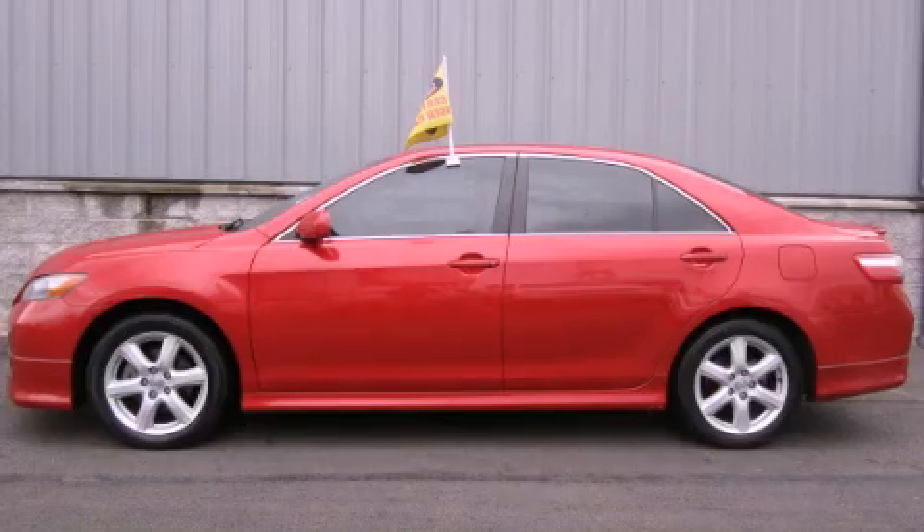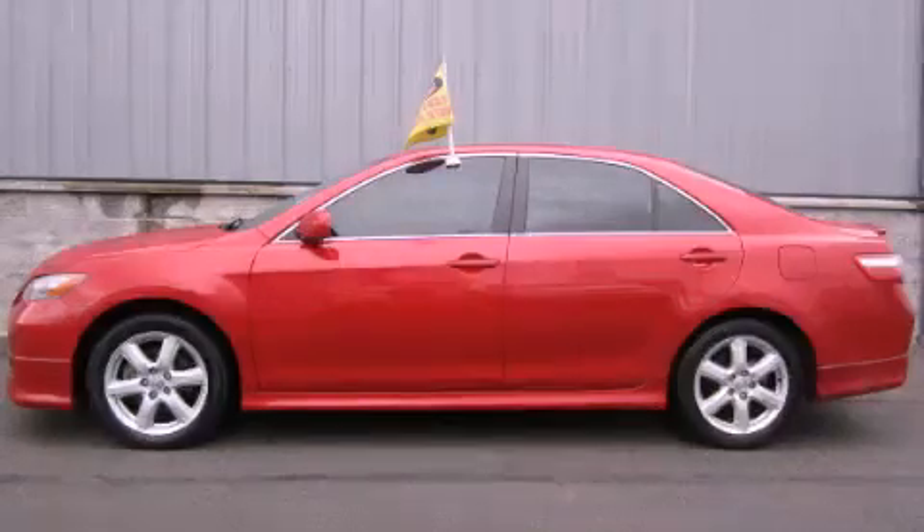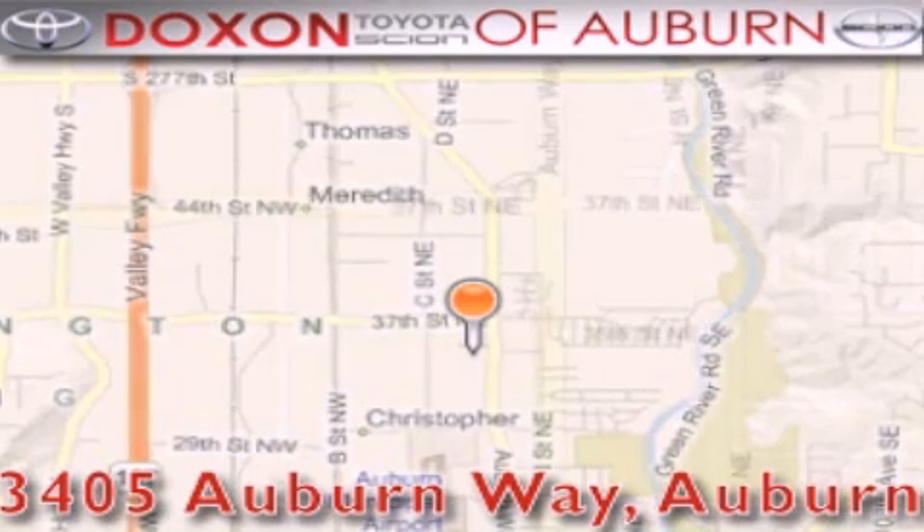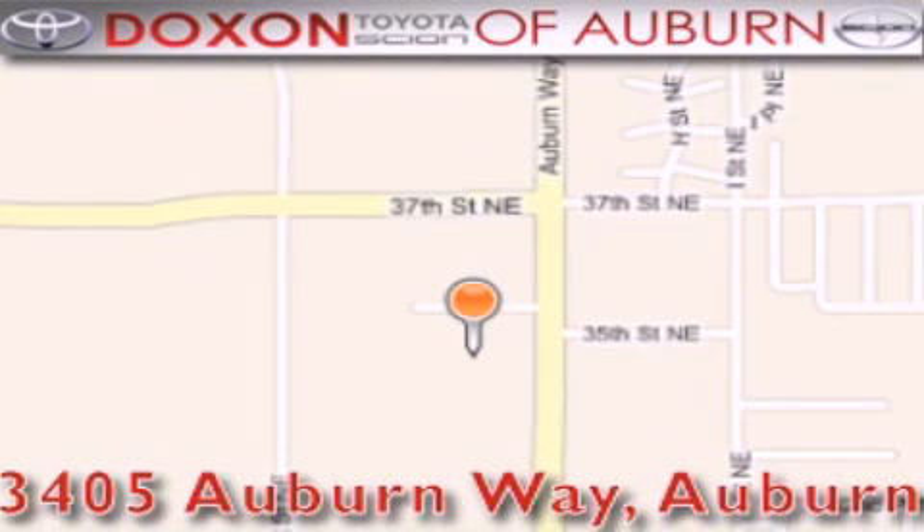Please call us today for more information on this great vehicle. Dachshund Toyota of Auburn is located at 3405 Auburn Way in Auburn, satisfying customers for over 70 years.